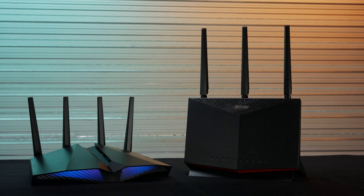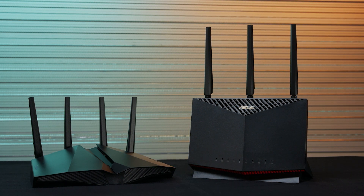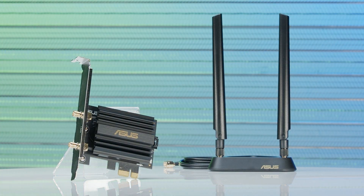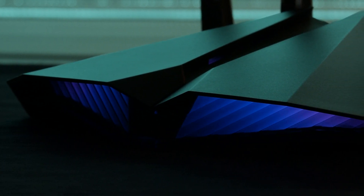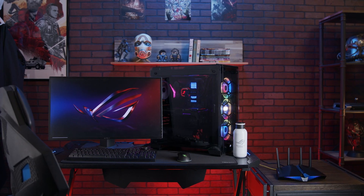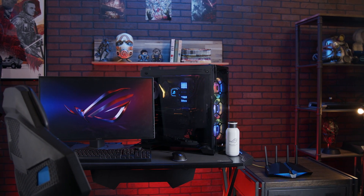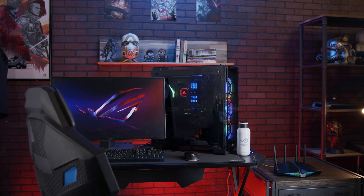All in all, the AX86U and AX82U routers from Asus have everything you need to make your gaming experiences smoother and more reliable, while ensuring you have steady coverage throughout your home. With one of these gaming routers, you'll have the speed you need to download, patch, and update your games as quickly as possible. And for those jumping into cloud gaming, these routers will also have you covered, providing the solid connectivity essential to services like Google Stadia, Xcloud, or GeForce Now.